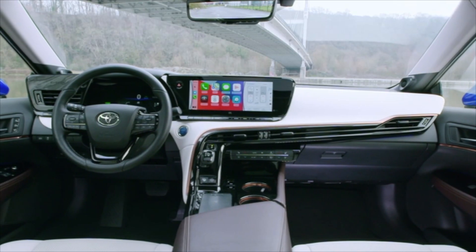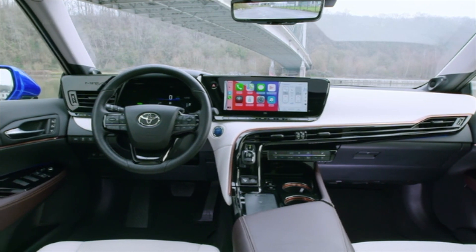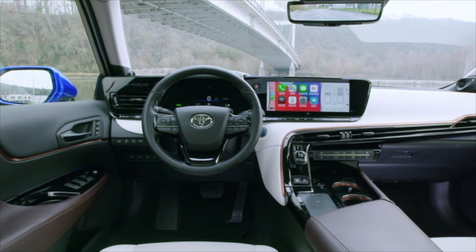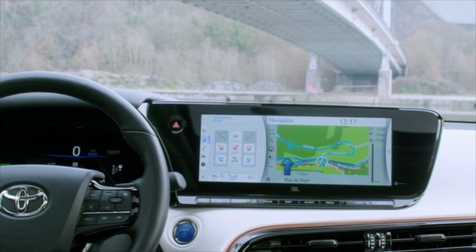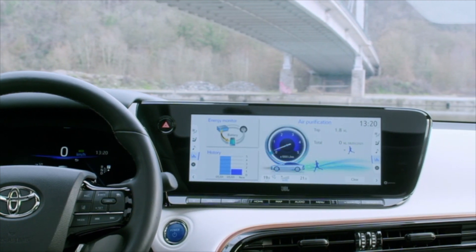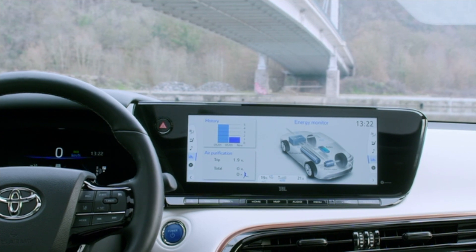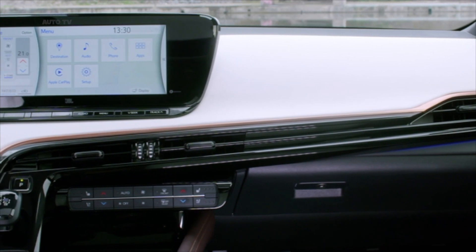The Mirai's cabin features a new concept that makes use of advanced components and expansive outlines that wrap around each occupant. Information sources and controls are brought together centrally in the instrument cluster in a layout optimized for operation. The design team has challenged the sense that advanced should mean cold or clinical in design, using a combination of soft leathers, materials and metal textures to express the new Mirai's relaxing and fun-to-drive character.